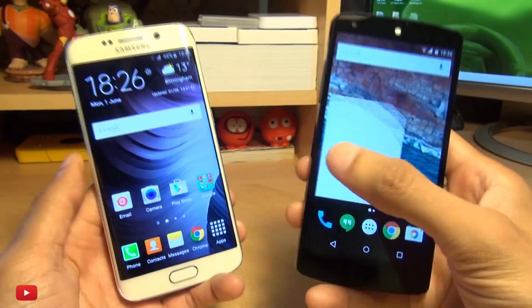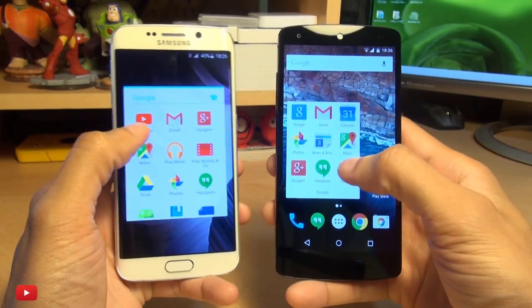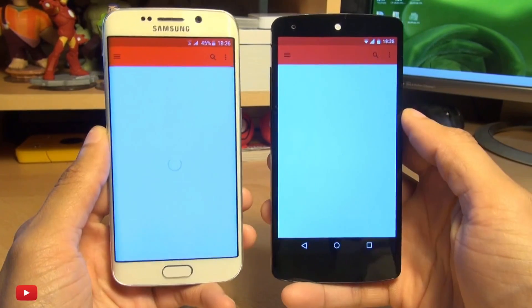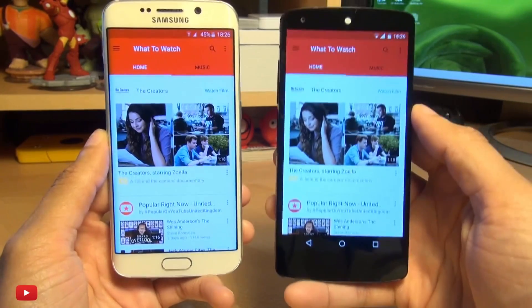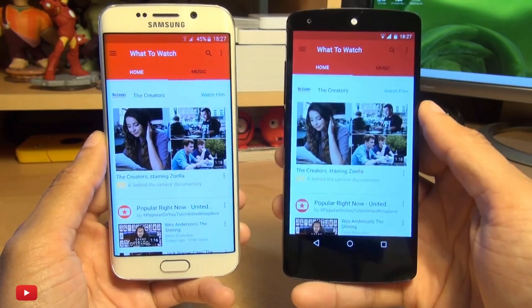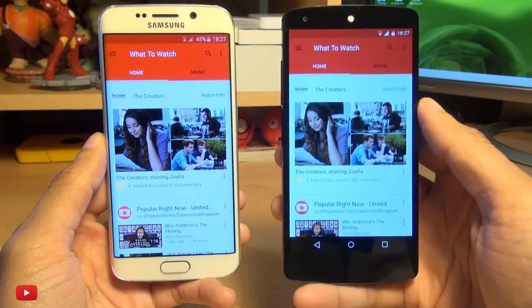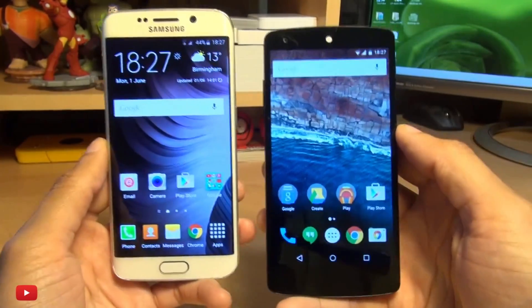So to begin with, as we're on YouTube, let's give YouTube a go. There's a bit of a pause on both devices here, the Nexus being longer but it soon catches up. I'll give that one to the S6 because it brought the content up slightly before the Nexus and definitely started loading the app before the Nexus. The Nexus catches up really quick there but there shouldn't be any pause at all in my opinion.